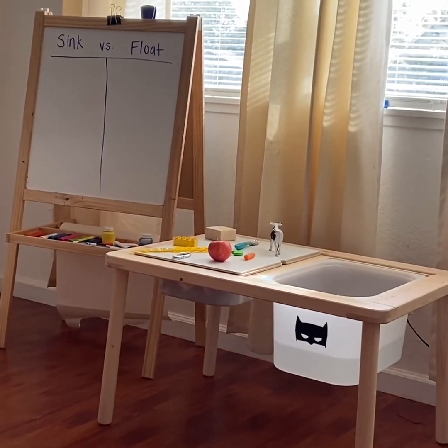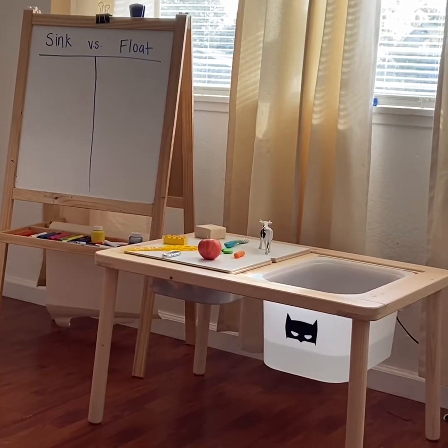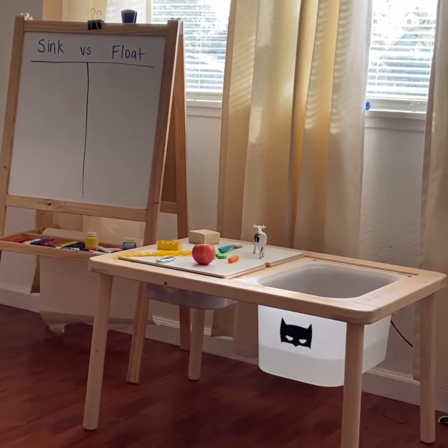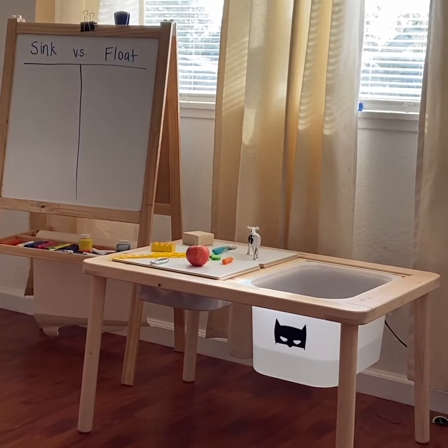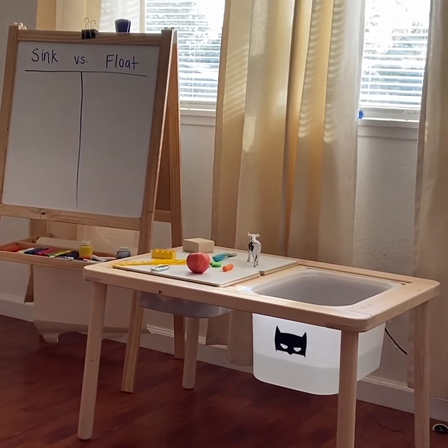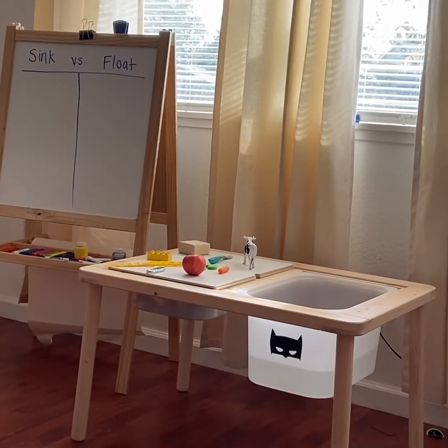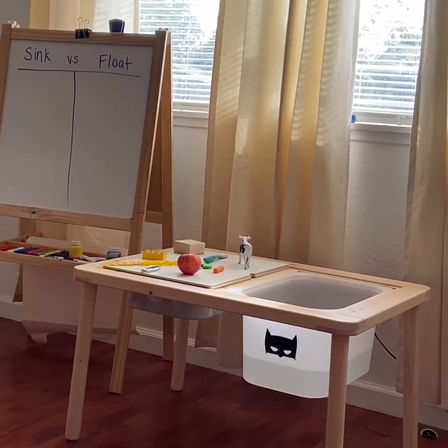Hey boys and girls, welcome to our science experiment. We are going to be experimenting with sink and float. All those cute little toys you see on the table are a part of our experiment. Before we can begin just dunking things into water, we need to talk about molecules and density.